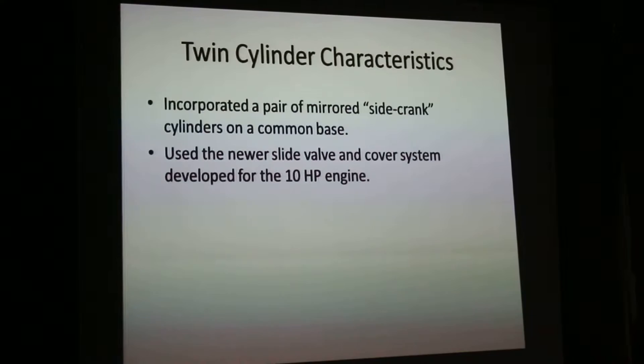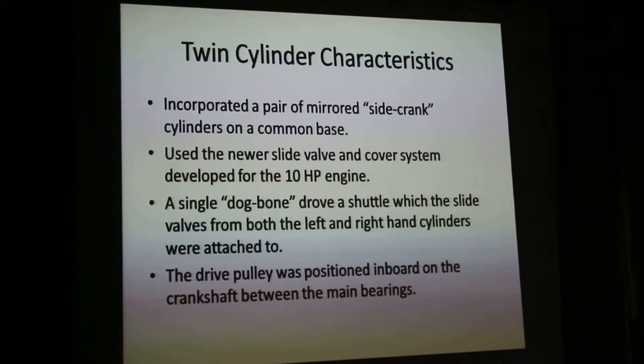Twin cylinders incorporated mirrored side crank cylinders. They used a newer slide valve system that was used on the 10 horsepower engine — that was already designed, so they could already incorporate that on here without anything major. There was a single dog bone on it for both cylinders, and the dog bone from the center side shaft drove a shuttle. The shuttle was hard bolted to left and right slide valves.